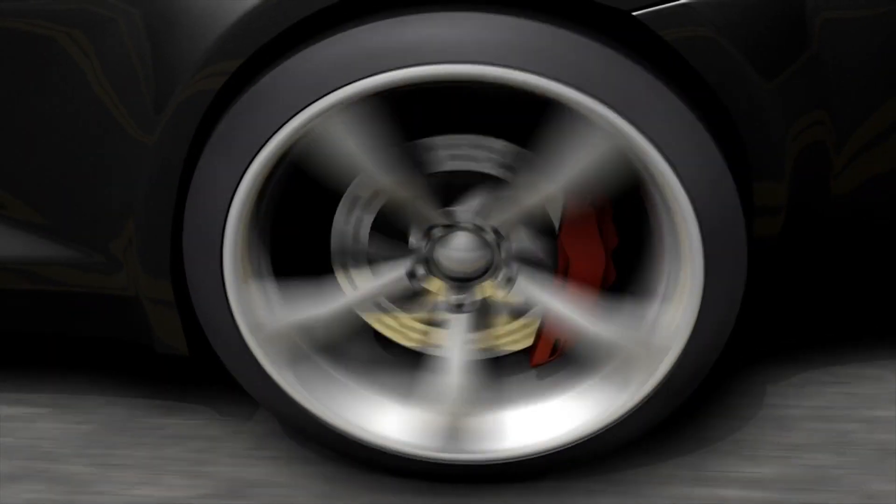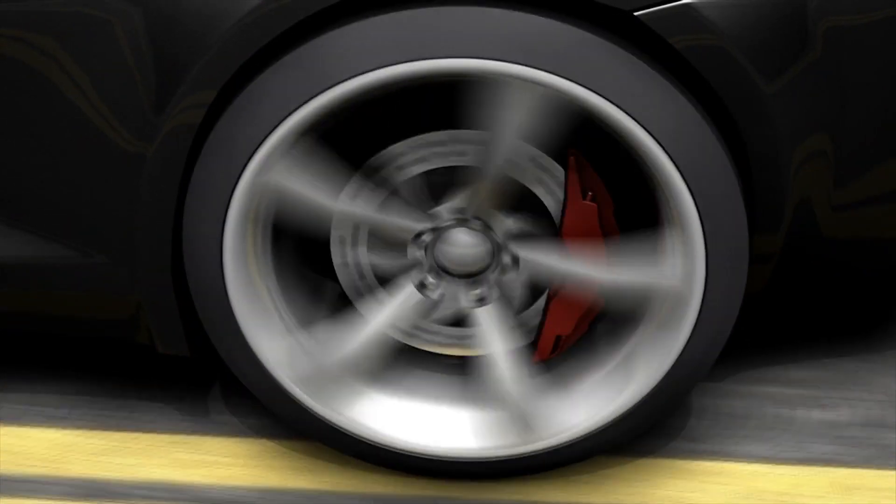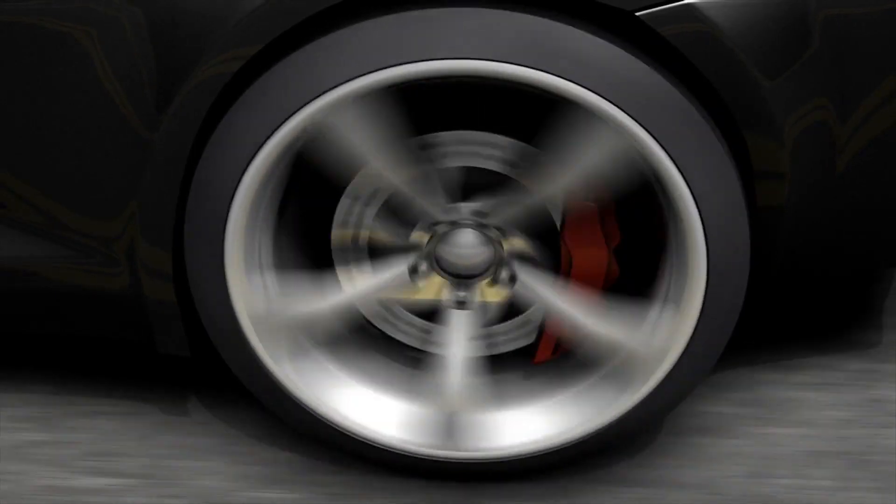Each tire component, like the tire tread pattern, bead area, sidewall, and belt package, contribute to overall rolling resistance.